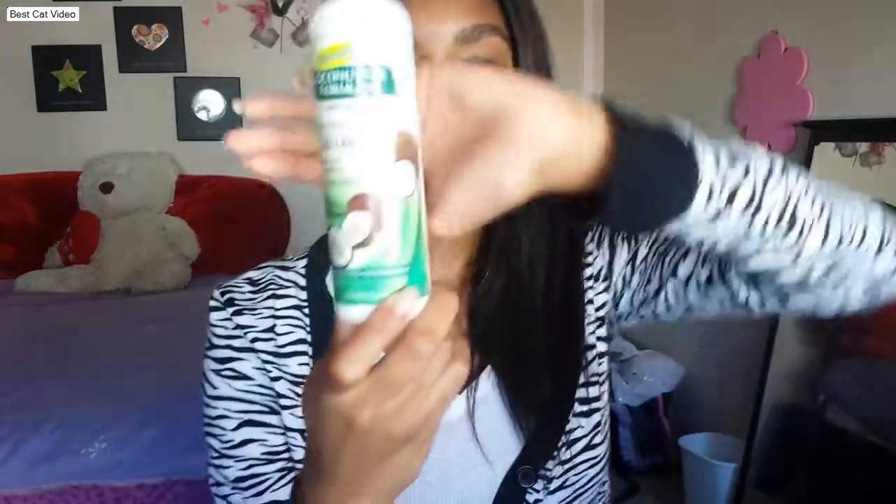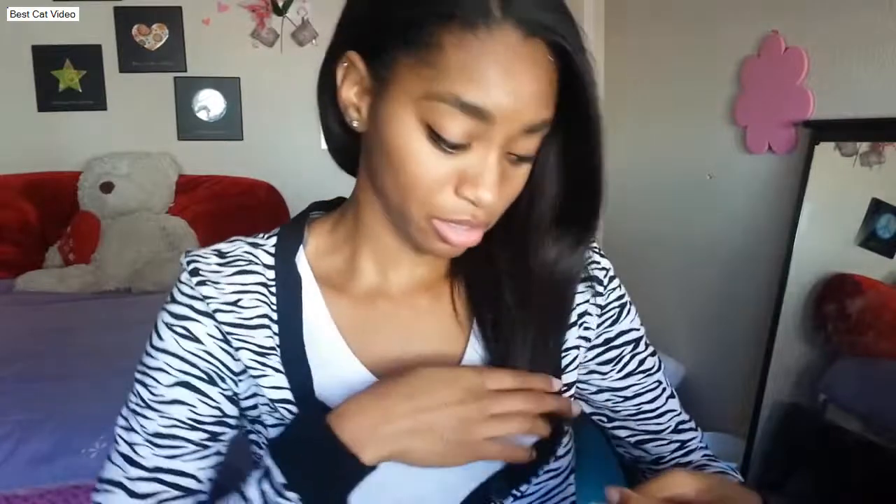Throughout the week after washes, when I want to keep my ends healthy, I use Palmer's Coconut Oil Formula with Vitamin E Replenishing Hair Milk — it nourishes hair and tames frizz with coconut milk and keratin. I rub it in my hands and apply it to my ends because they get really dry. When styling, I'll also use an anti-frizz styling cream from WEN.